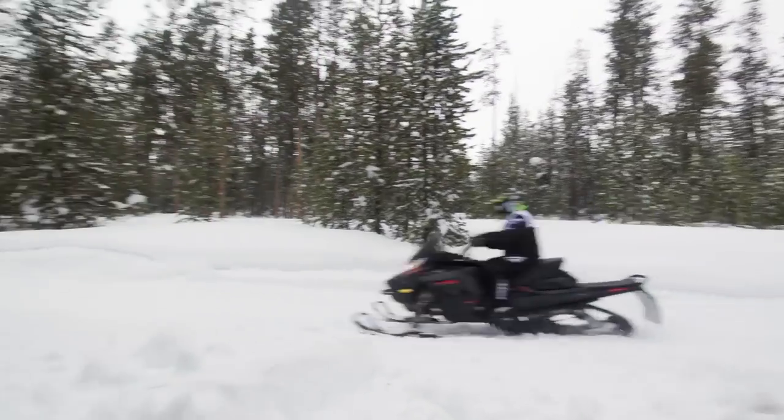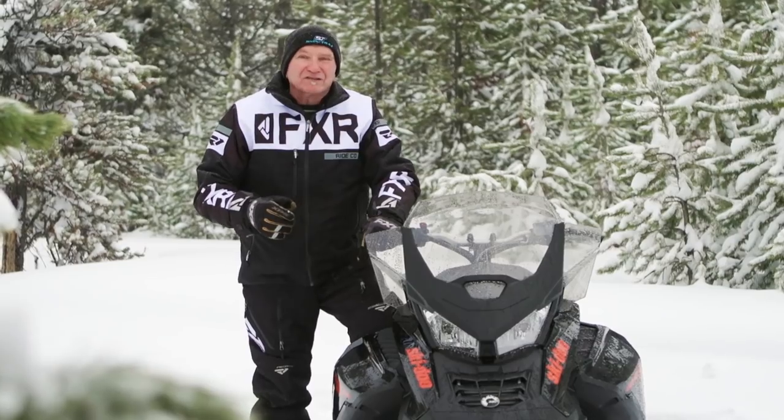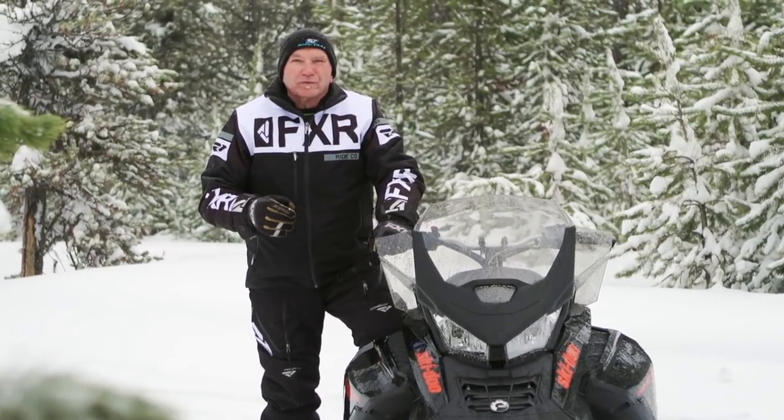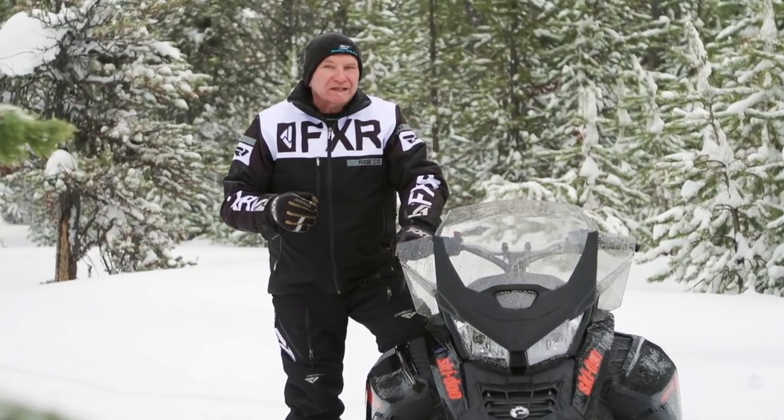While the Enduro gives off a less aggressive attitude than its stablemate Renegade, this sled is a blast to ride fast on trails. The corner-to-corner boosted response from the small-diameter Rotax-built turbo is impressive.